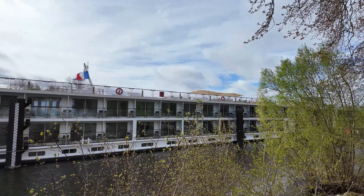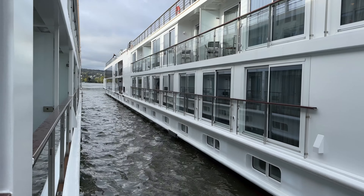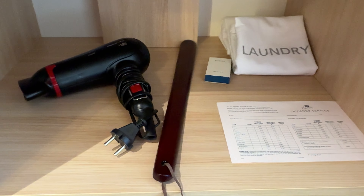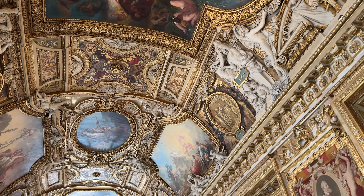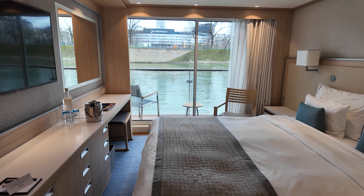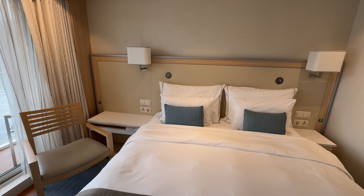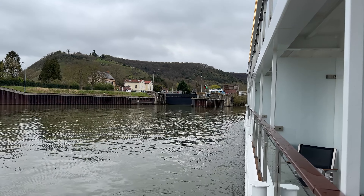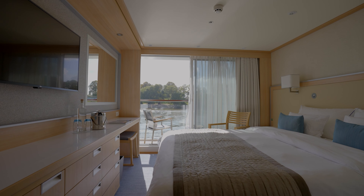Making the decision to upgrade to a veranda stateroom on a Viking river cruise is really based on your preferences as well as your budget. For many, a standard stateroom will offer enough space and amenities, and the money you save can go towards some bucket list shore excursions, perhaps a trip to Versailles or a visit to the Louvre. For other travelers, it's worth the upgrade to wake up and walk right out to your balcony to admire the views of the riverbank, or to have the extra space to unwind and relax. Since we're used to balcony staterooms on ocean cruise ships, odds are we'll upgrade to a veranda stateroom on our next river cruise unless the price difference is exorbitant.